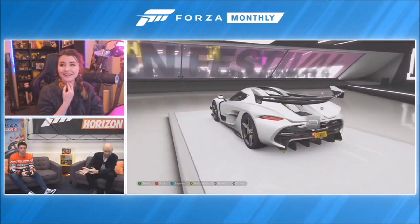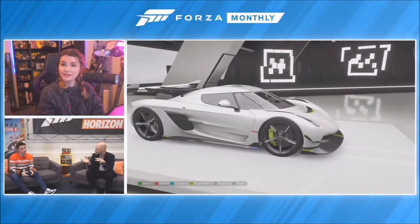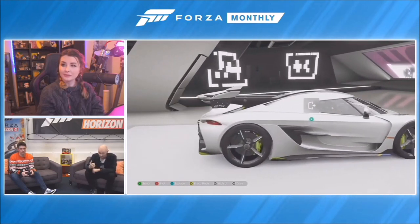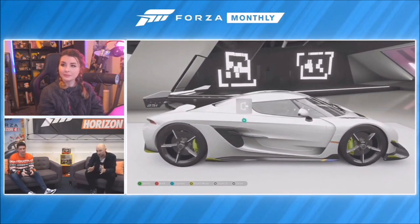The Koenigsegg Jesko was unveiled at the Geneva International Motor Show in 2019 and it's the successor to the Agera RS. It's taken all the things that made the Agera great but improved on them. We've got a redesigned five-liter twin-turbo V8 engine that produces different brake horsepower depending on the type of fuel you use.